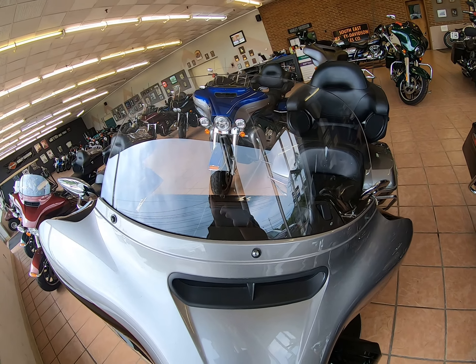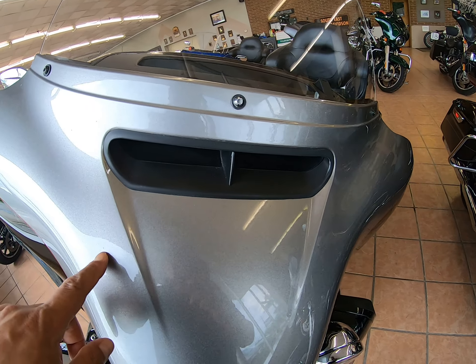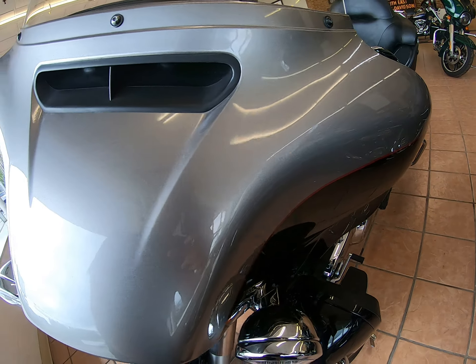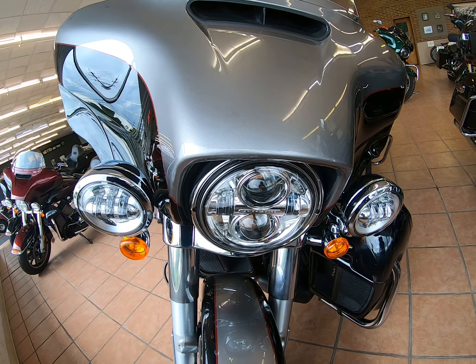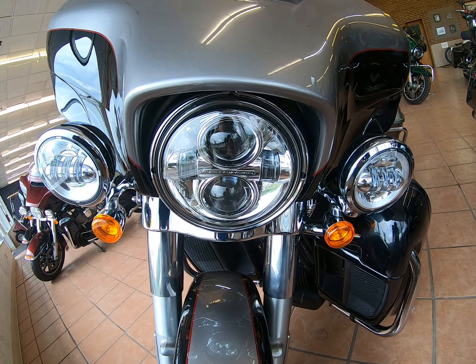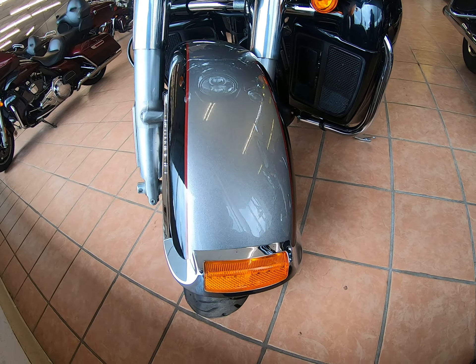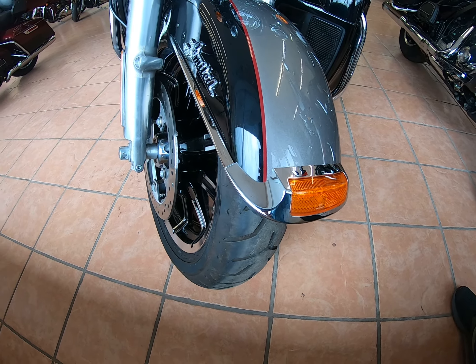There's your windshield and front fairing. A couple little nicks, but overall excellent shape. Daymaker headlamp. LED passing lamps. There's your front fender. You do have ABS.